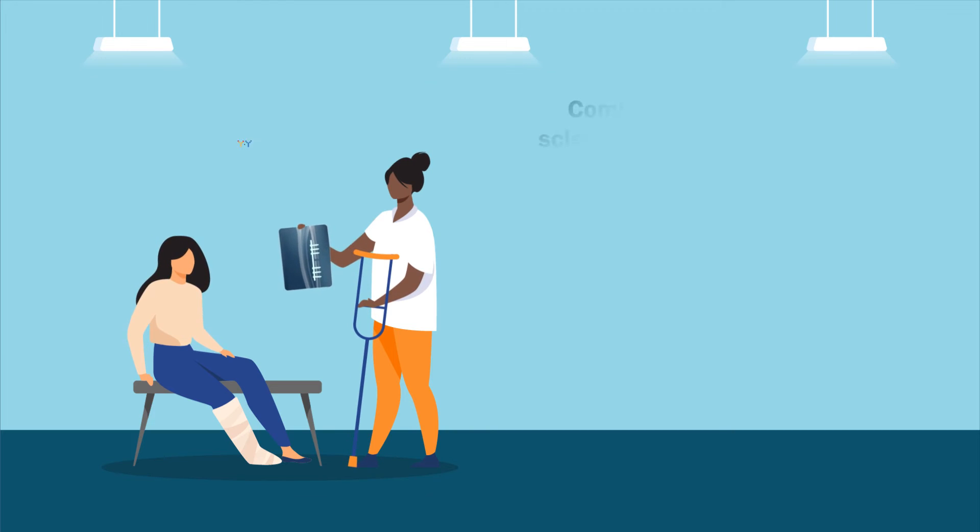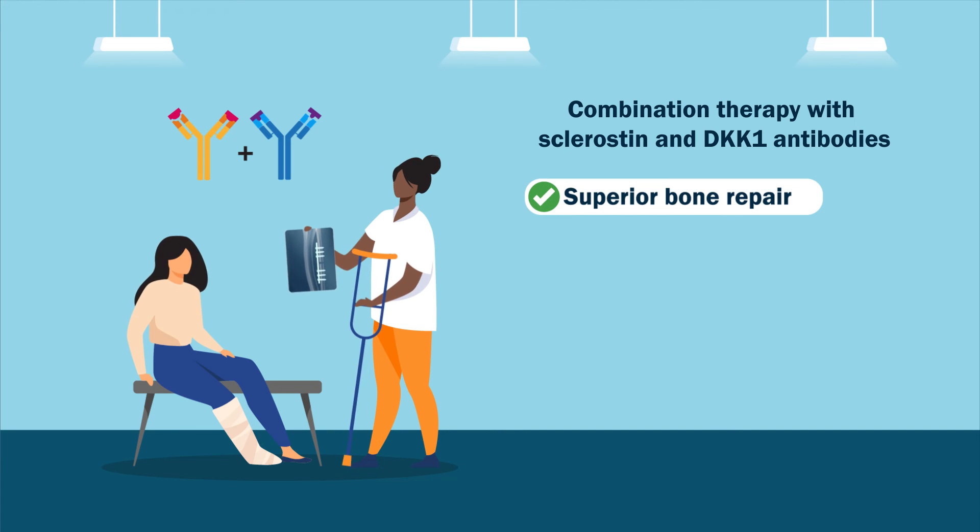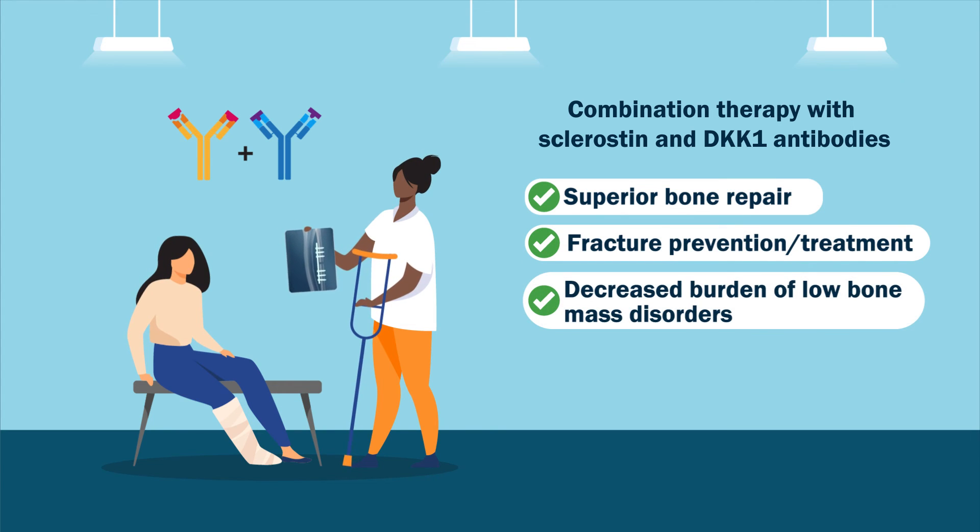In summary, combination therapy with sclerostin and DKK1 antibodies outperforms monotherapy in terms of bone repair activity, supporting its therapeutic potential in preventing and treating fractures in patients with low bone mass disorders.